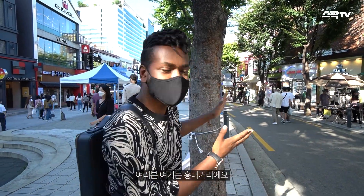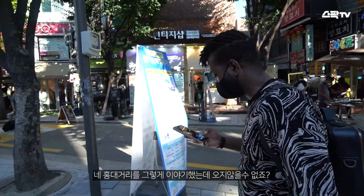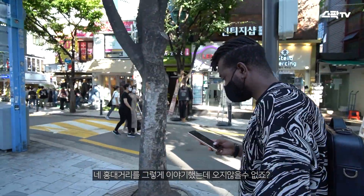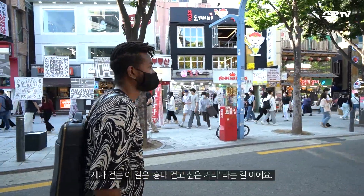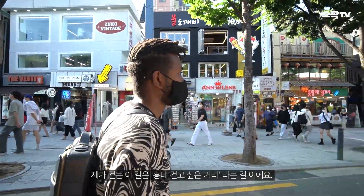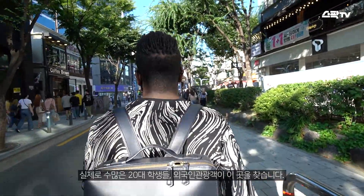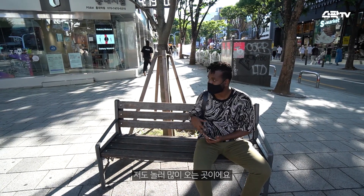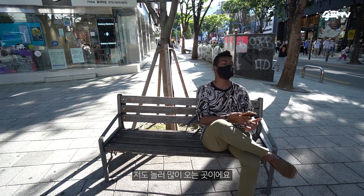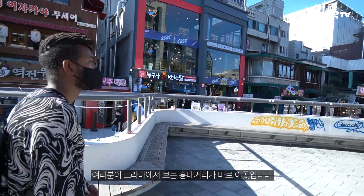This is Hongdae Street, which is the most famous street here in Korea. As I thought about Hongdae Street like that, I can't go without visiting the street, right? This street is the street I want to walk on in Hongdae. In fact, many students in their 20s and foreign tourists visit this place a lot. It's also a place I come to have fun a lot. This is the Hongdae Street that you see in Korean dramas.